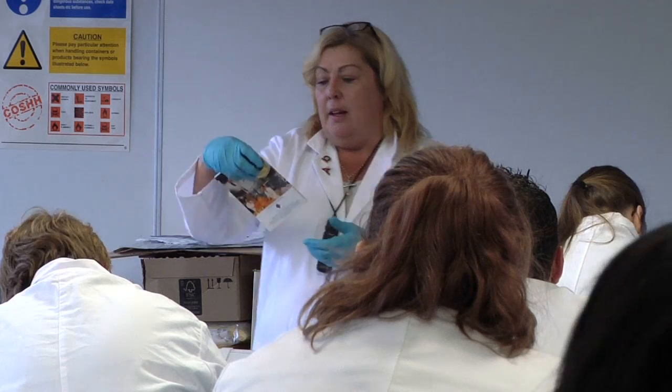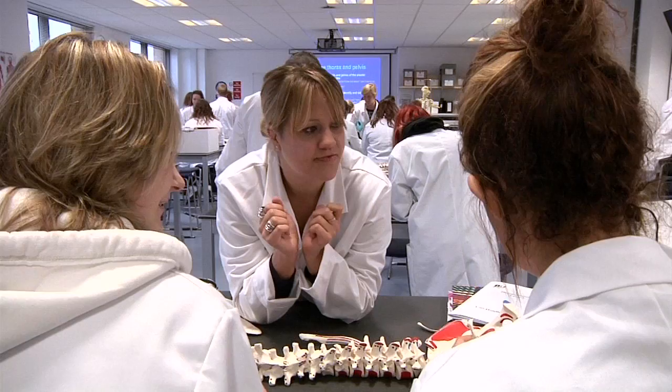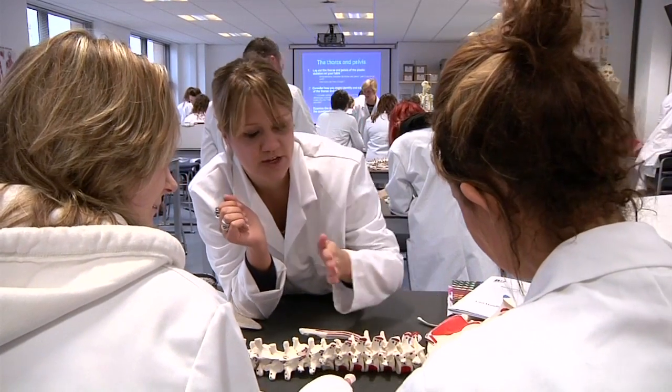The academics of course are incredibly experienced and helpful. They've worked in the field themselves and it's really good to learn first-hand what they've experienced and what they've learnt from their own cases.